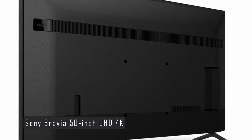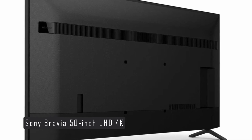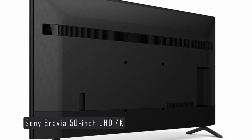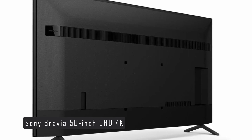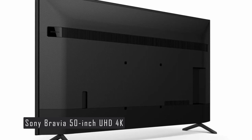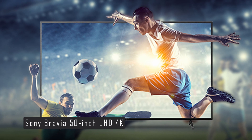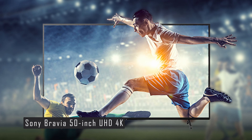The Sony Bravia runs on the Google TV platform, giving you access to a wide range of apps and content from Google Play, YouTube, Netflix, Prime Video, Disney+, Hotstar, and more. You can also enjoy free content from Sony Live, Sony's own content aggregator offering movies, shows, news, sports, and kids programming. The TV comes with Google Assistant built-in, and you can cast content from your smartphone or tablet using Chromecast, AirPlay, or Miracast.